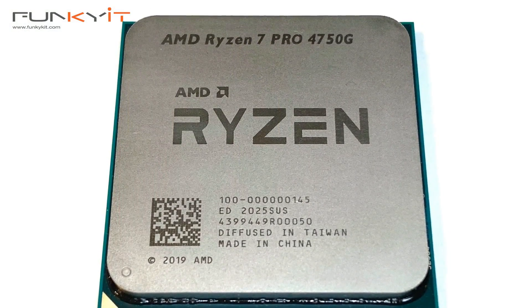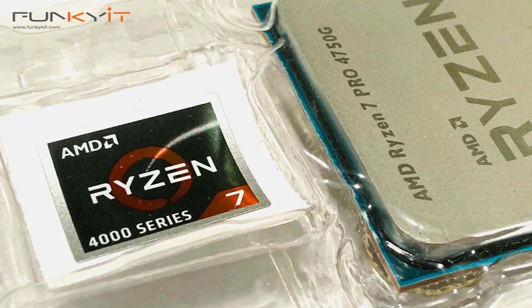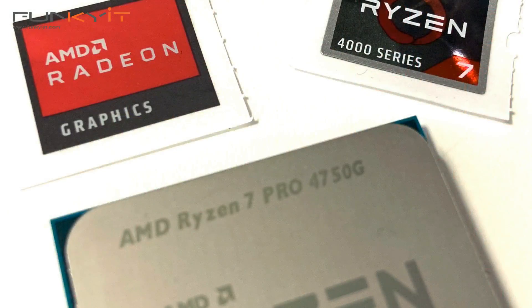This chip is AMD's Renoir core, based on the 7-nanometer FinFET process, but only supports PCIe 3. It also comes built in with Radeon graphics featuring 8 GPU cores, operating at a frequency of 2100MHz.